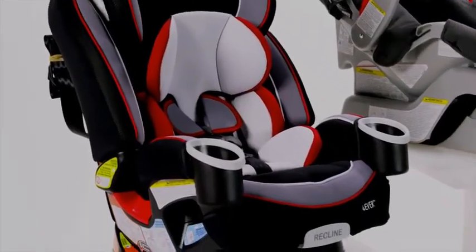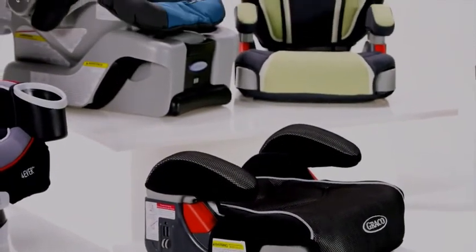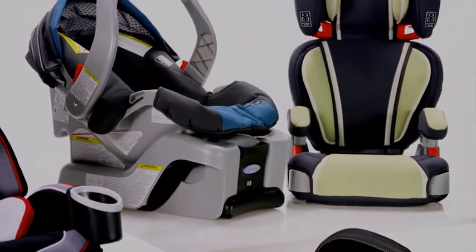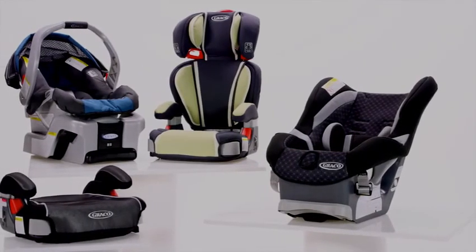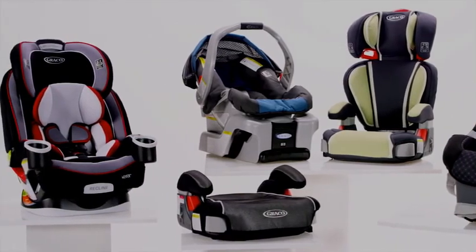There are some amazing car seat products on the market today, and remember that you'll want one that is easy to install and easy to clean. Search Amazon.com and you'll find as many car seats and car seat types as you'll ever need.